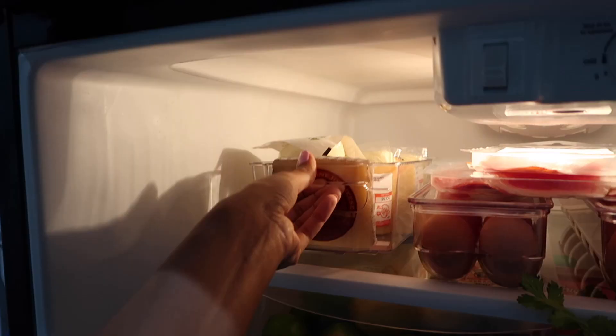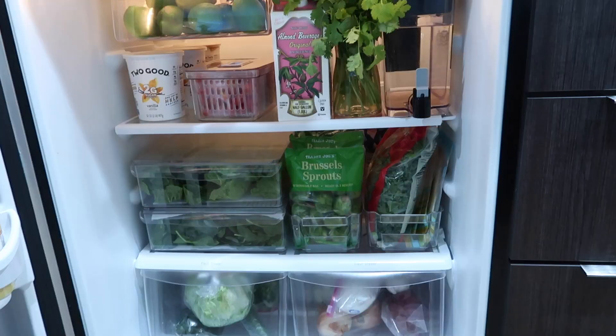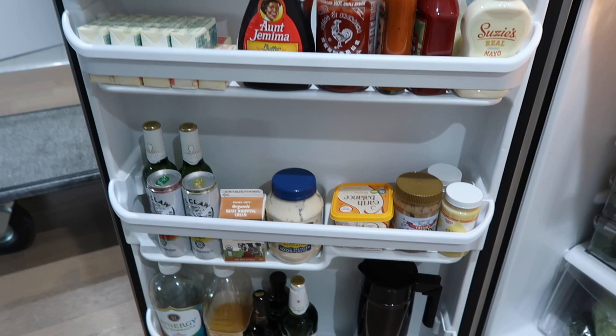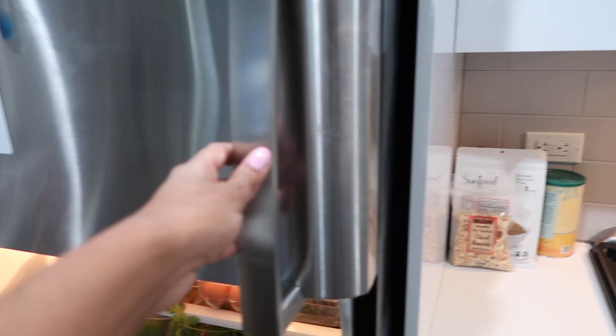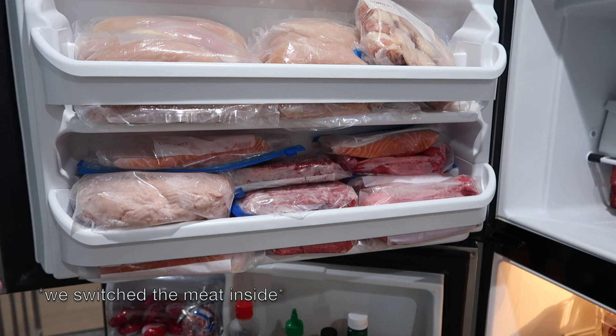We have some blueberries here — this section was low-key empty so there's a lot more space now, and behind there's even more space. For the door it looks about the same — I honestly don't know how else to organize it because we just keep whatever we use, so it's not aesthetically pleasing when you have just one of each. As for the freezer, we have our meats there. I've heard you're not supposed to keep meats on the door, but our freezer is so tiny, so it's definitely not organized and we're just going to keep it like that for now.